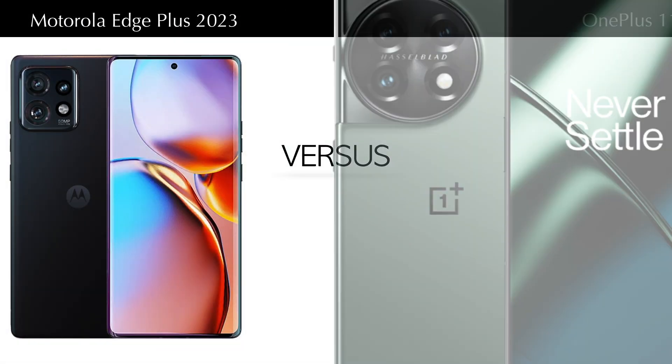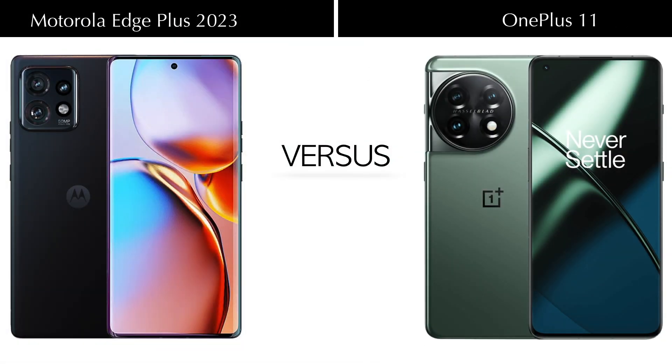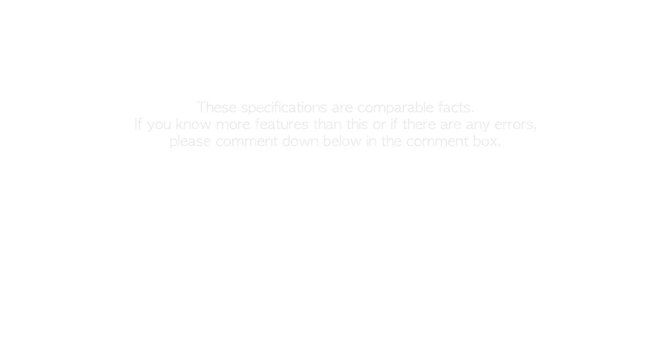Hello everyone, welcome back to TechHouse. Today we are comparing the new Motorola Edge Plus and OnePlus 11. Let's see this full video.